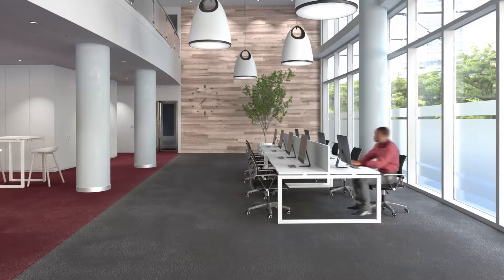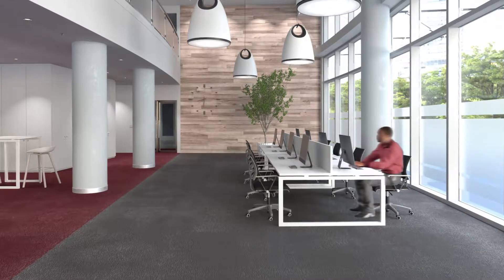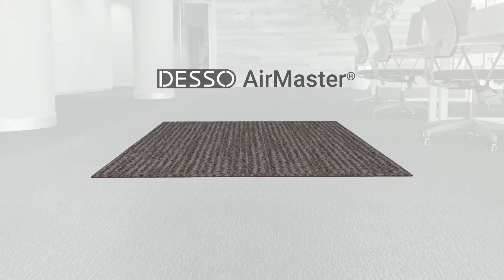On average, people spend 90% of their time indoors. That's why we strive to contribute to people's health and well-being by improving indoor air quality. Meet Desso AirMaster, the carpet that clears the air.